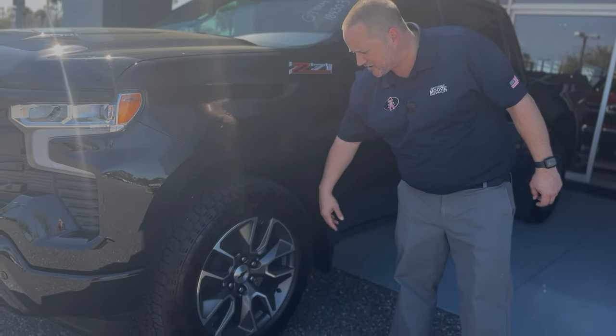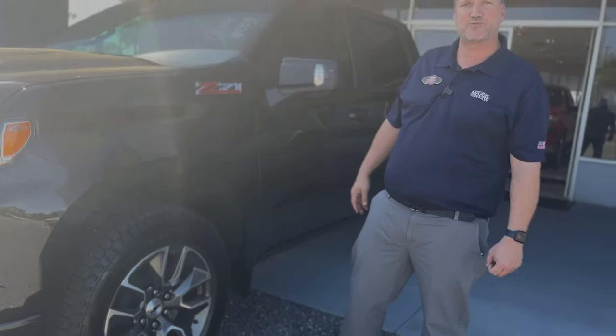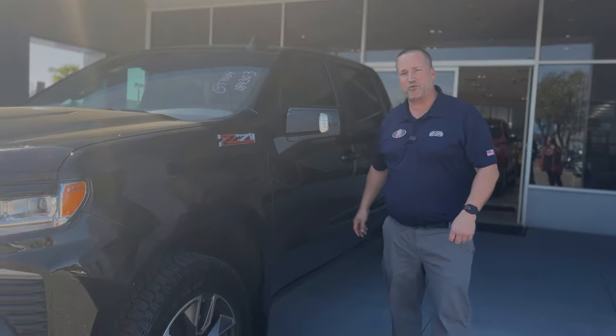It's a Z71 so it's got the all-terrain off-road package on it as well. You get the all-terrain tires, 20-inch wheels, and a two-speed transfer case with four high and four low so this bad boy can go off-road.